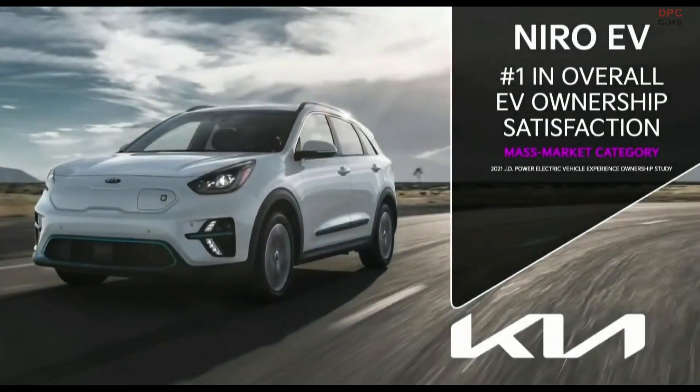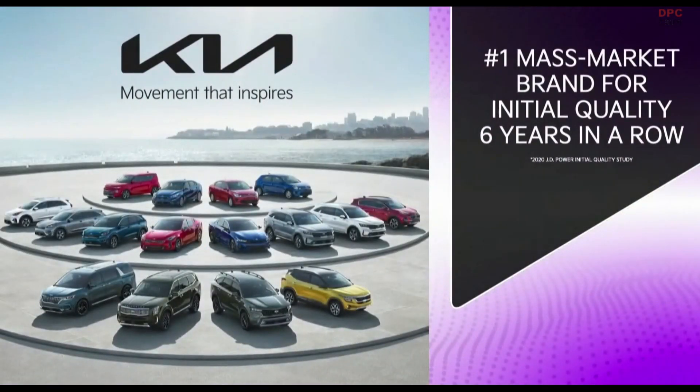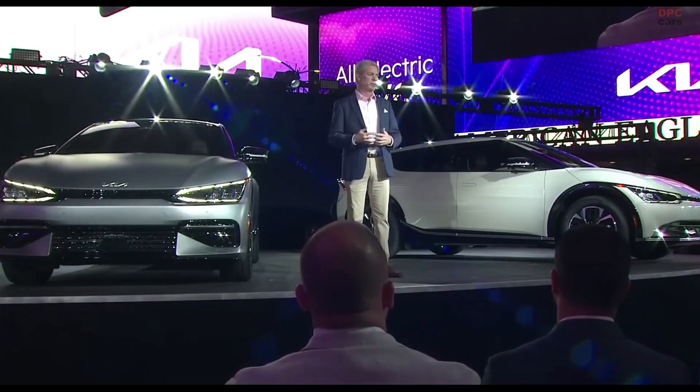With a decade of EV experience behind us, we at Kia understand EVs. That's why our current Niro EV won the top spot in JD Power's first-ever New Electric Vehicle Ownership Satisfaction Study. JD Power has also named Kia the best mass-market brand for initial quality for the last six years in a row. Kia is well-known for its confident 10-year, 100,000-mile industry-leading warranty, and we will make sure our EVs are covered by a warranty in a way you can expect only from Kia.